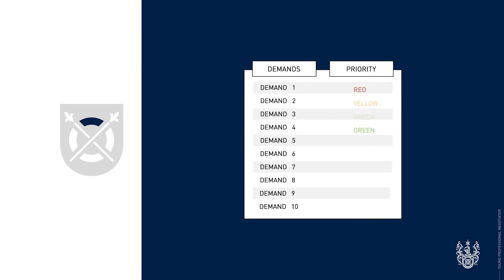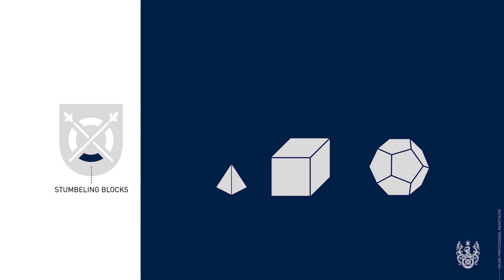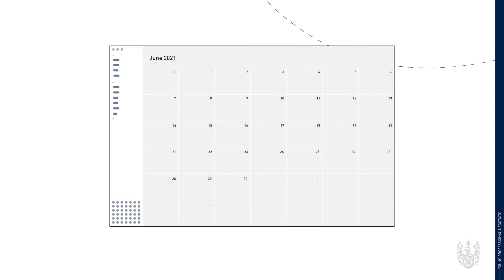Let's get started with a short overview of the Young Professional Negotiators Program. The program covers seven areas: one, preparation; two, start; three, framing; four, teams; five, fish or fruits; six, stumbling blocks; and seven, agreements. We have developed a comprehensive learning guide.